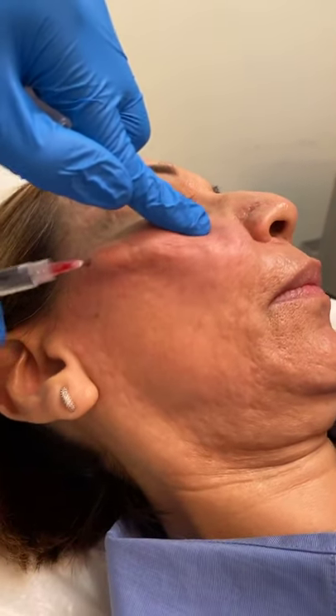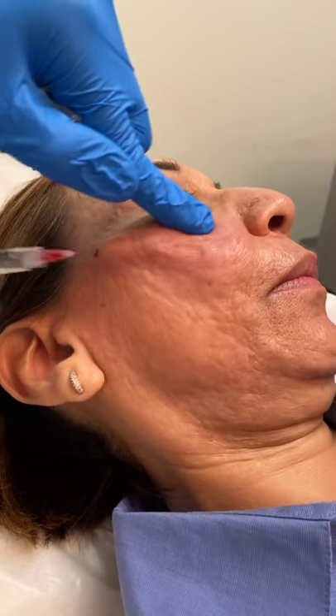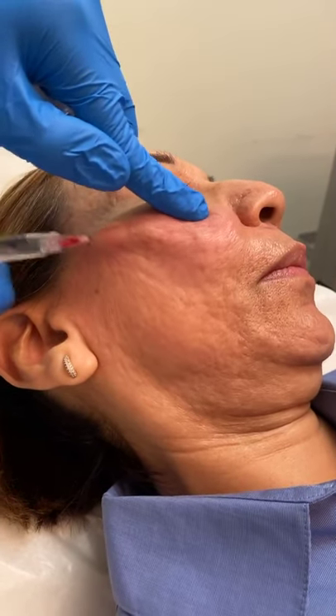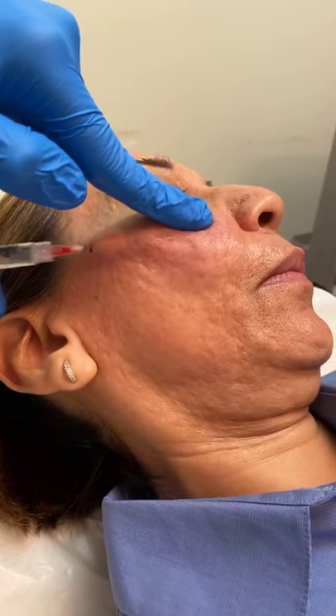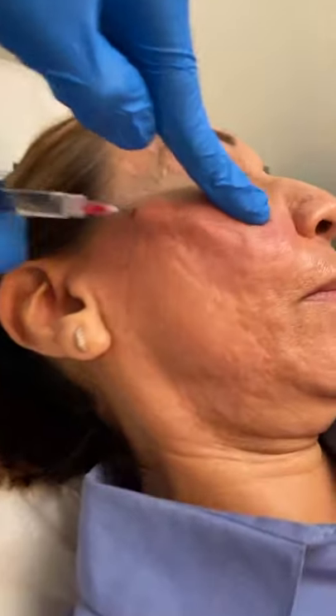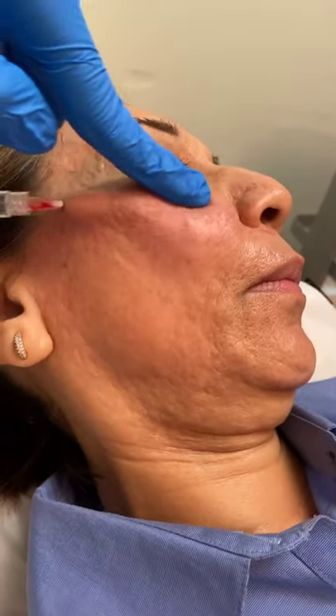For acne scars you really have to explain that you need to do multiple treatments and different kinds of treatments to get the best results. A lot of times scars really don't respond to just one type of treatment, and most patients don't just have only one type of scar. They have multiple forms of different kinds of scars, and different forms really require different treatments.